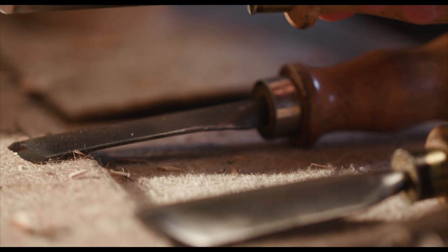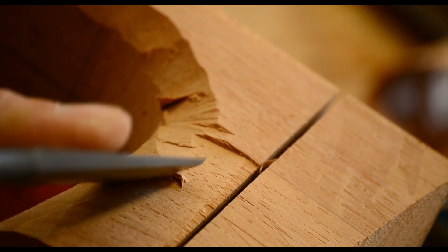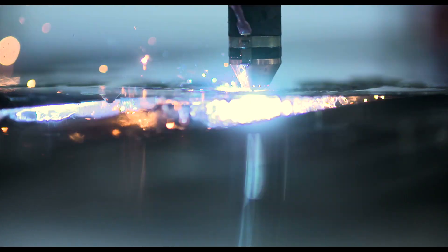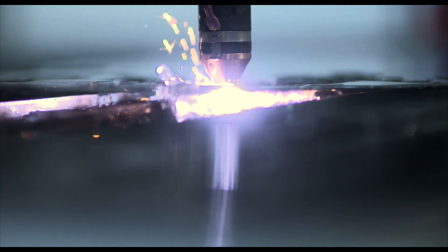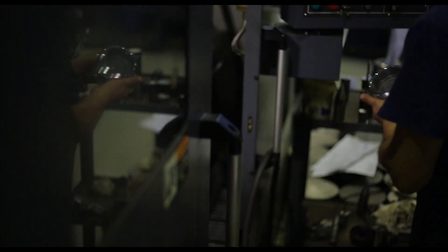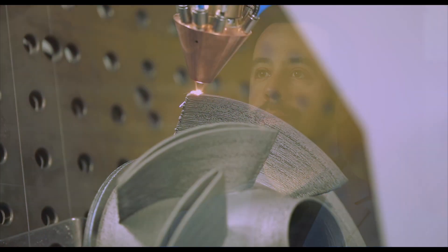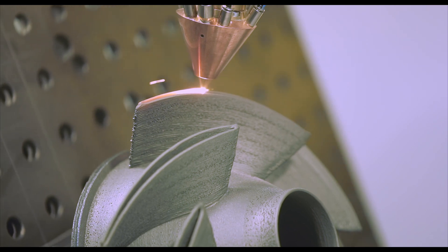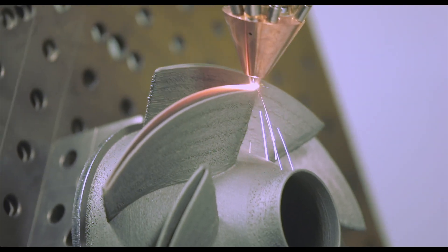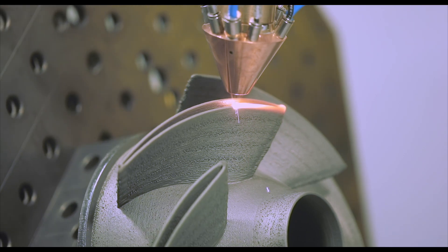Throughout history, most of manufacturing has been a subtractive process where you'll take a block of something — either wood, metal, or ceramic — and you very strategically and technically subtract from it to eventually get your final part. Cold spray is different because it is an additive manufacturing process where you're actually putting layer by layer the particles together and building it up, as opposed to subtracting it and removing parts piece by piece.